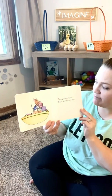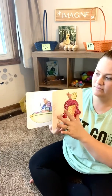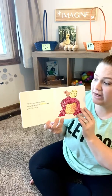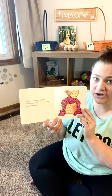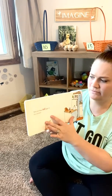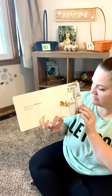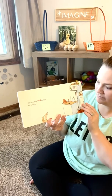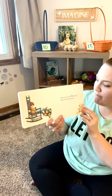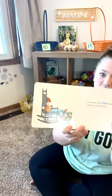The night before Easter, Mouse decorates some eggs. When he wakes up on Easter morning, he finds a yellow egg under his covers. Who put these red eggs on the counter? Mouse spies a few blue eggs under the rocking chair.